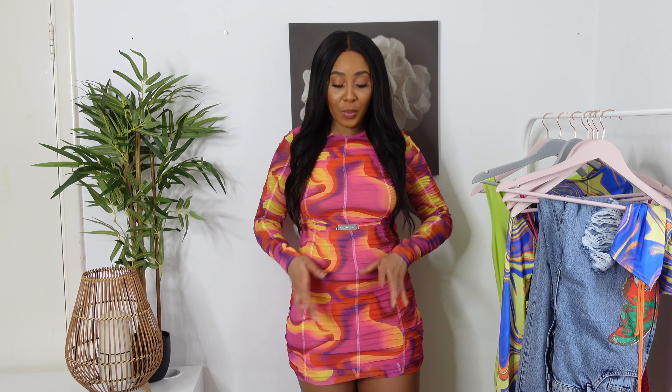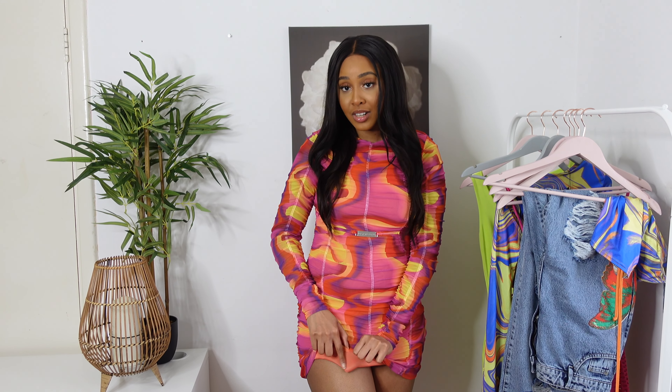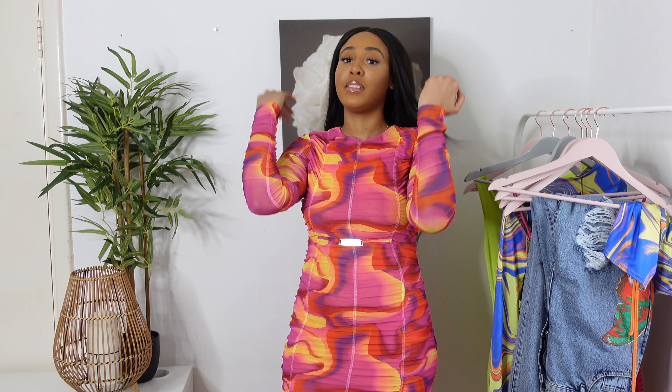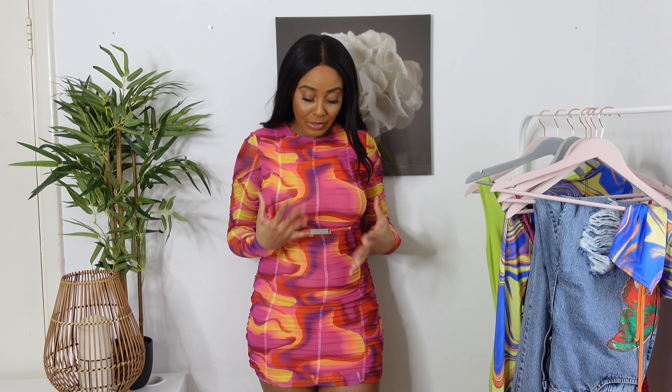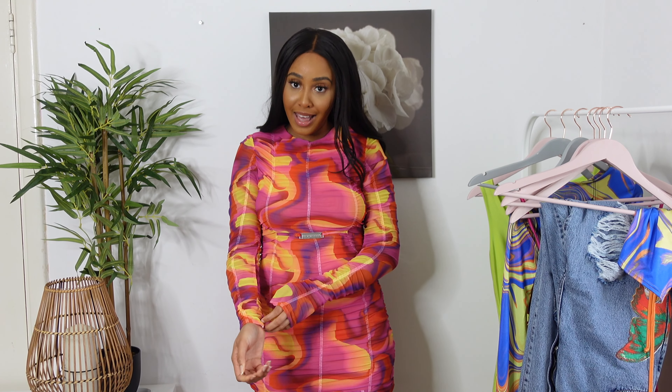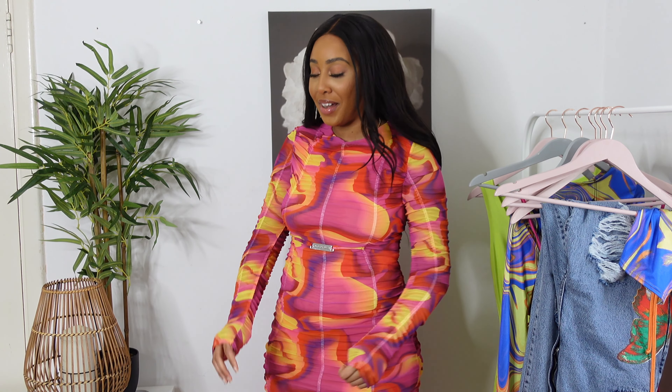The rouge detail is kind of disguising my fupa, so I'm a big fan of that. The material is really nice and it's also lined underneath, so it's definitely not see-through. I would have to give this item 10 out of 10 because I'm just in love with it. I showed it to my mom and she was like, 'Yeah, this one's a keeper, period.'